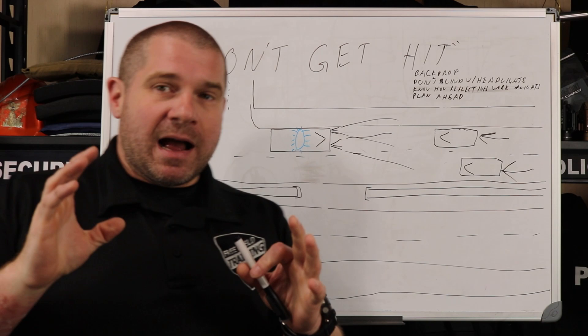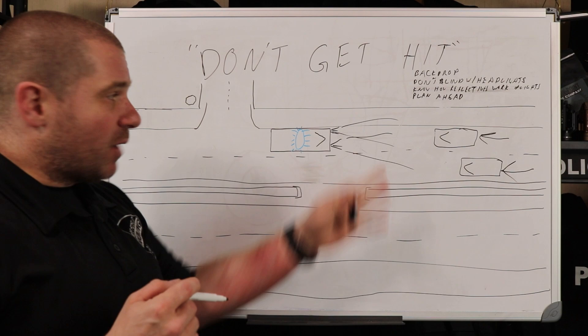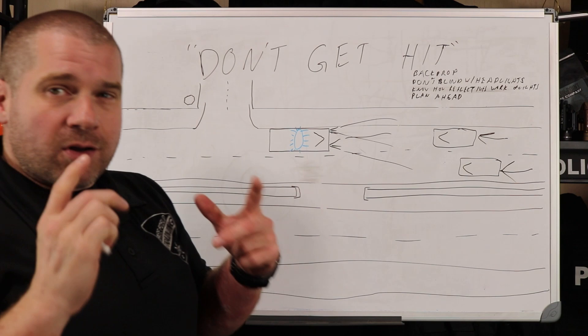Be cognizant of what the situation looks like from people down there. When you're first starting to do this, a good thing to do is — once you've set up and you're starting to direct traffic — see if you have the opportunity when traffic slows down to go stand out there and see what people are seeing when they're driving at you. That can be a great way, especially after the incident, to start understanding what people are seeing so that the next time you set up, it makes more sense.